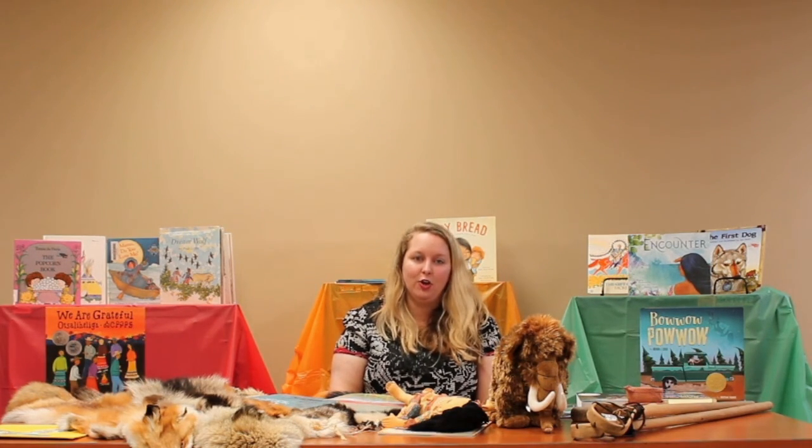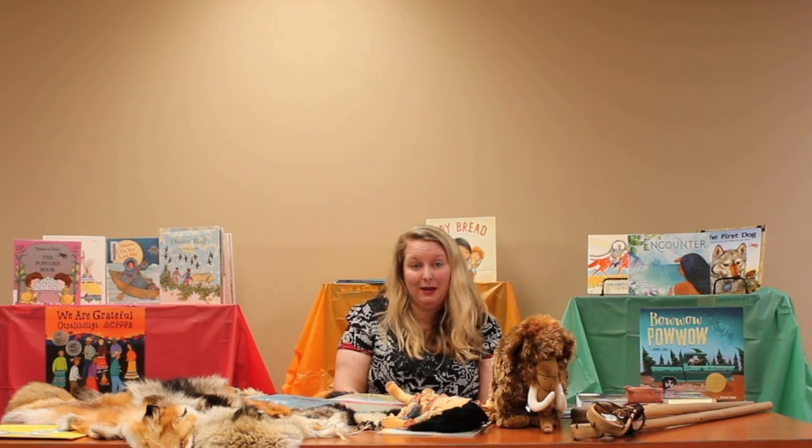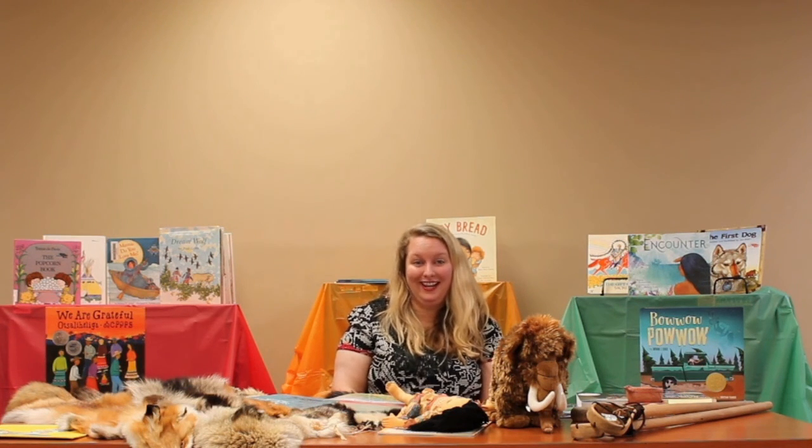We'll also be having our youth fishing rodeo sometime in July. To look for those dates, please go to our Facebook page at Facebook.com/OakvilleIndianMounds. We also have our website at OakvilleIndianMounds.com. Thank you for joining us today.